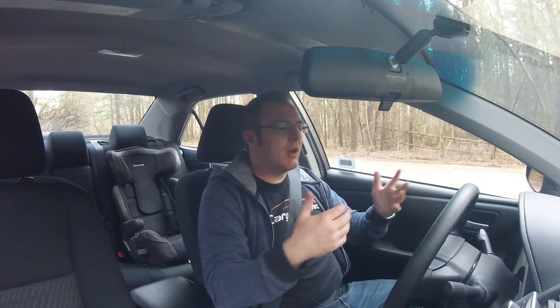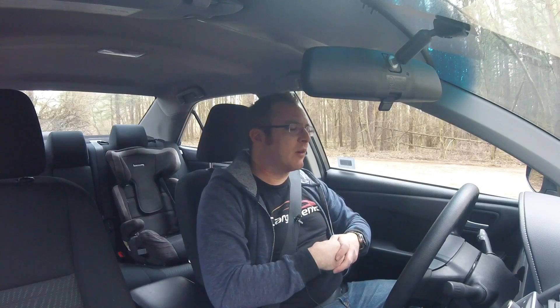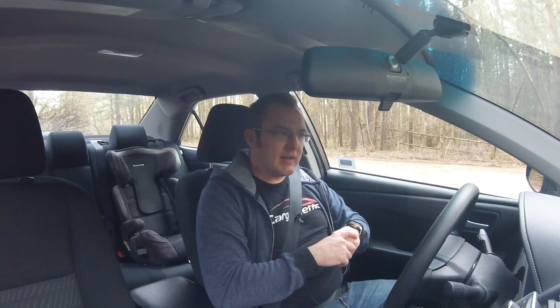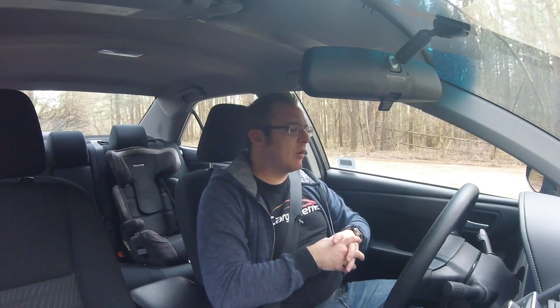Thank you so much for watching. If you see my Cargument shirt and want one, there's going to be a link below in the description to buy a t-shirt, sweaters, cups, mugs — anything that's on there. Any support is awesome. Please don't forget to subscribe. I do have a podcast — we're running a little behind schedule because one of the guys just had a baby, but we'll be back at it soon. Thanks again for watching. Check out that Alfa Romeo video right here, and you guys have a great day.